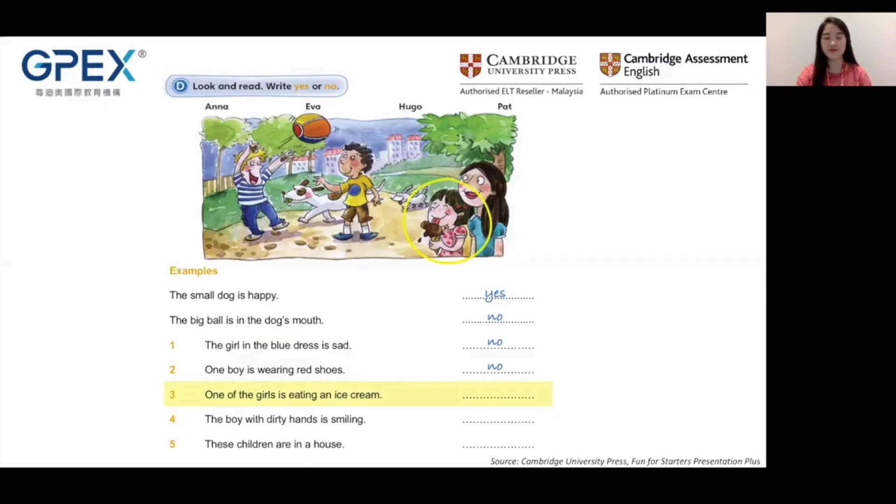How many children are there in this picture? Here is one, two, three, four — four children. How many dogs are there in this picture? One, two — two dogs. How many balls are there in this picture? One, two — two balls.